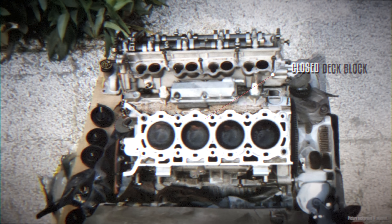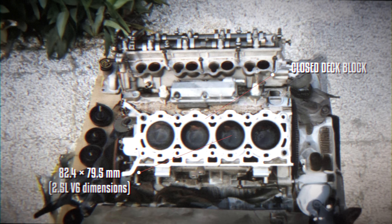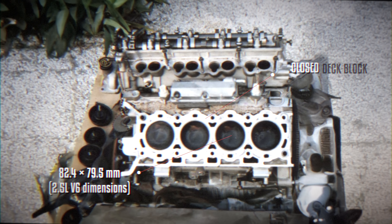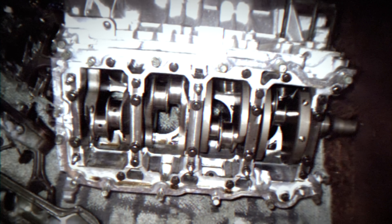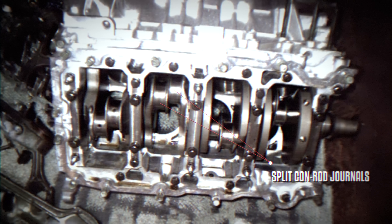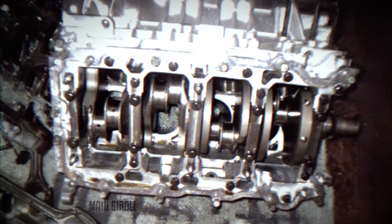The engine was an all-aluminum closed-deck unit with cylinder dimensions and a bank angle matching those of the 2.5L Duratec V6. This required split connecting rod journals for even firing order and the addition of a balance shaft. The low-end was reinforced with a main girdle for added rigidity.